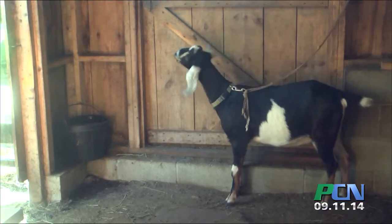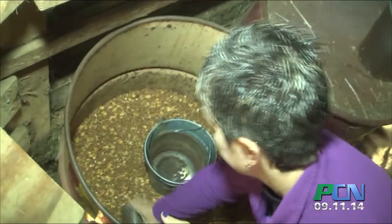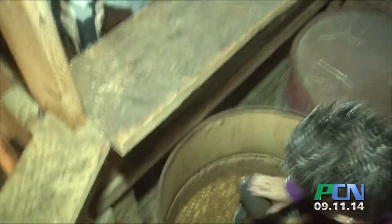Then I took the goat milk and we strained it to get any little bits of hay out and any little hairs. And then the next process is the cooking of the milk, and then we freeze it.